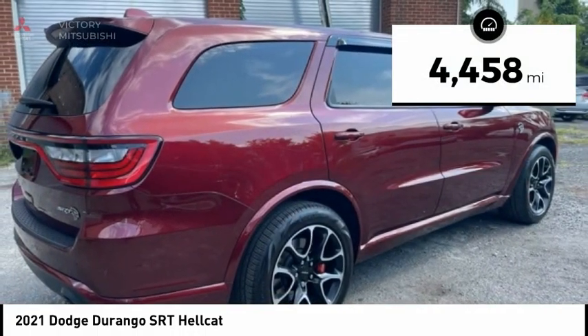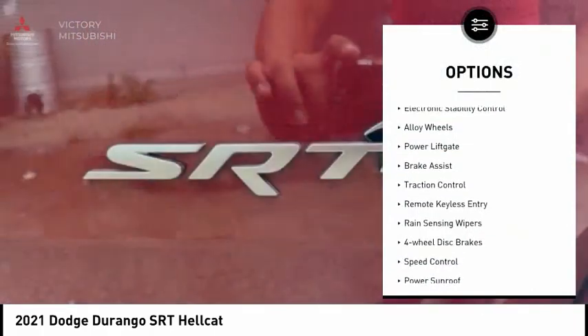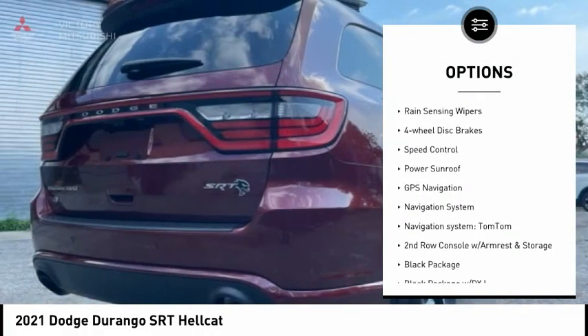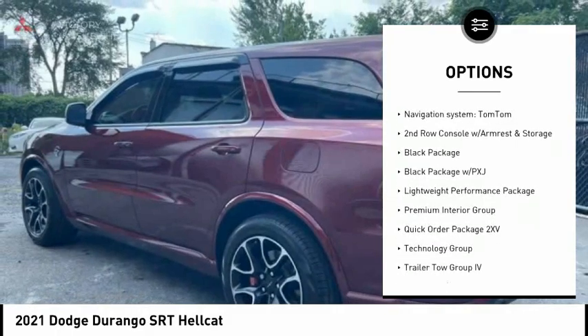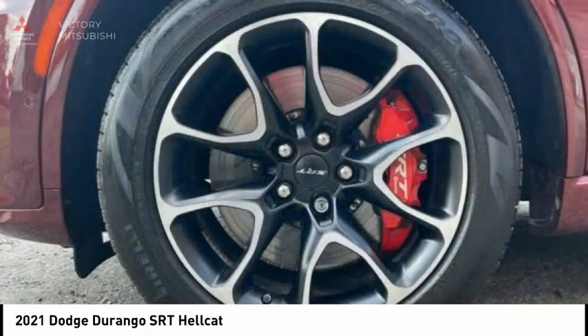This vehicle has less than 5,000 miles. Here are some of this vehicle's great options: electronic stability control, alloy wheels, power lift gate, brake assist, traction control, remote keyless entry, rain sensing wipers, four-wheel disc brakes, speed control, and power sunroof.